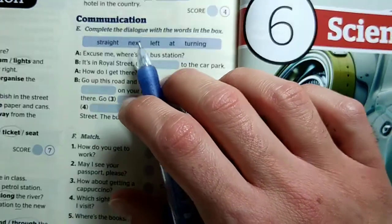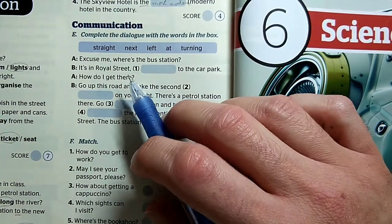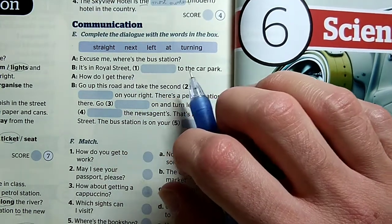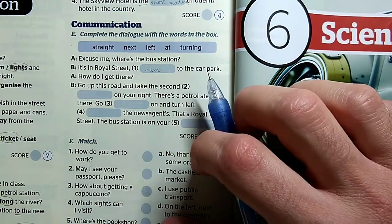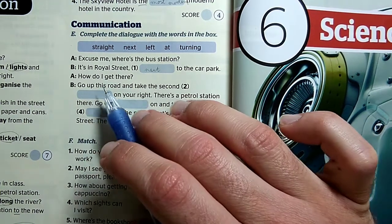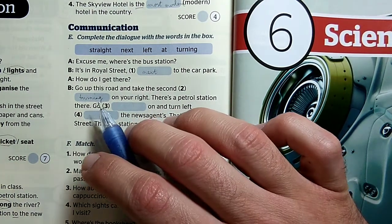Activity E is about completing the dialogue with these words. Ezek a kifejezések alapvetően mindig valami szavakkal együtt alkotnak majd kapcsolatot. Excuse me, where's the bus station? Elnézést, hol van a buszpályaudvar? It's in Royal Street — ugye a Royal utcában. To the car park — melyik szó az, ami utána tud kelleni? Egyértelmű, hogy a 'next to'. Tehát a Royal Street-en a parkoló mellett. How do I get there? Go up this road and take the second turning on your right.